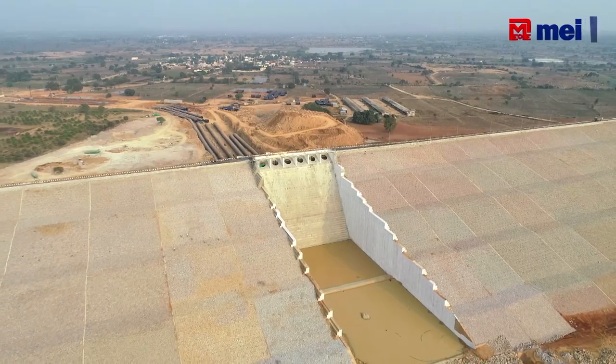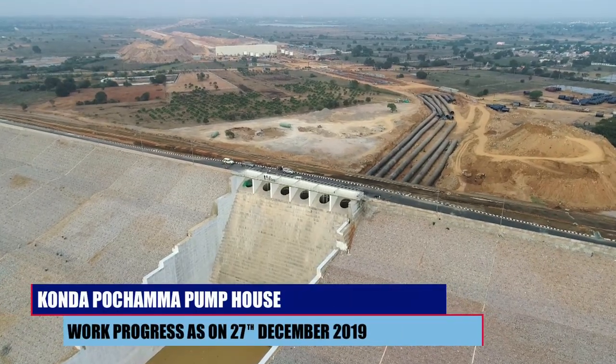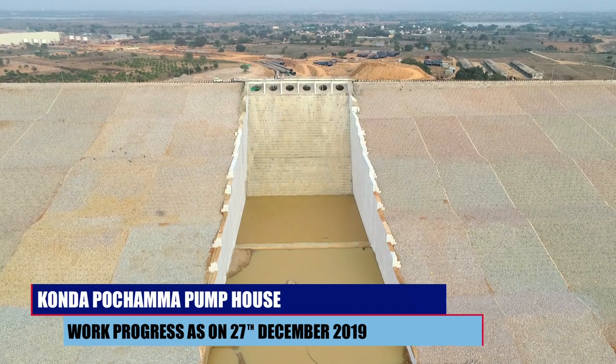This is the last structure for Package 14. It has 2,30,000 cubic meters of concrete, which is the biggest and highest structure in the Kaleeshwaram project.